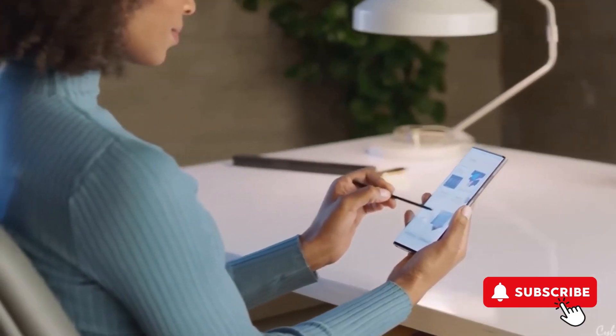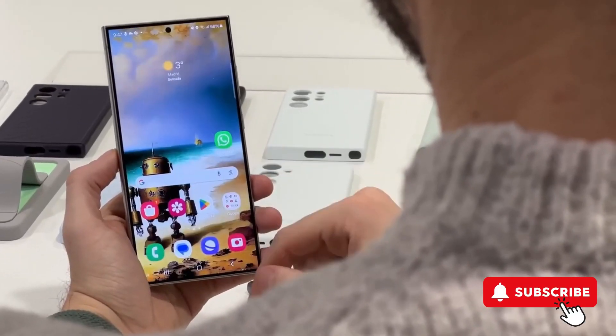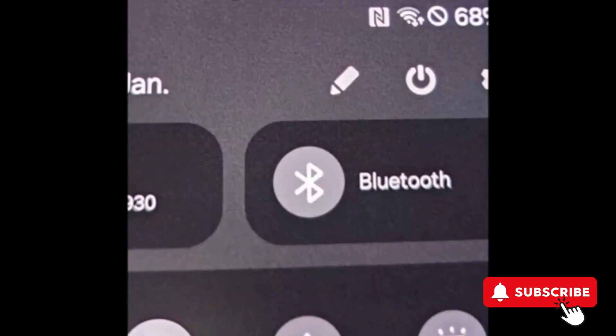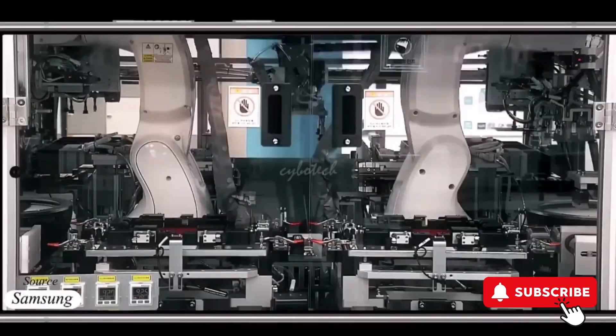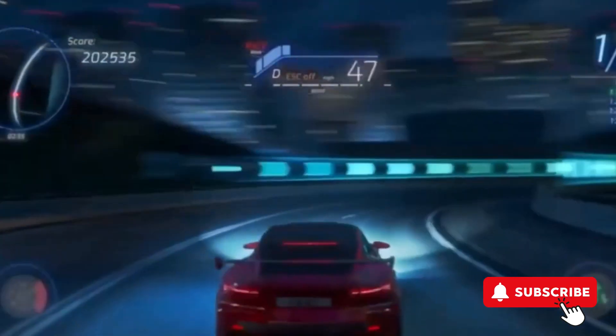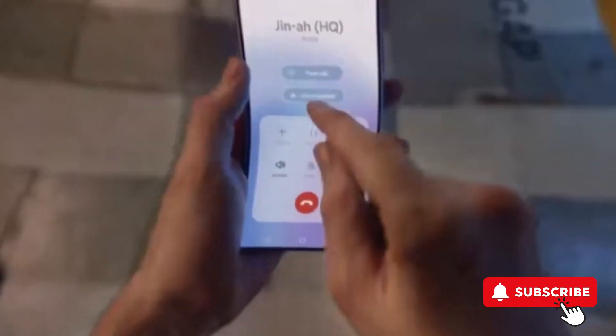It's high time Samsung stepped up with some clarity and action on these issues. We're all for transparency and fixes that don't leave us squinting at our screens or guessing which batch came out wonky. As we wait for Samsung to address these screen snafus, have any of you S24 Ultra users noticed anything funky with your display? Drop your experiences in the comments.